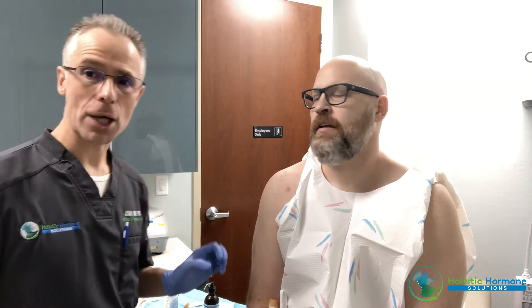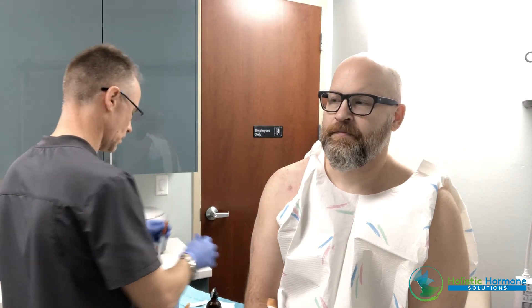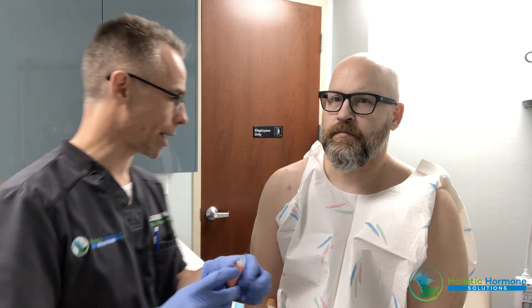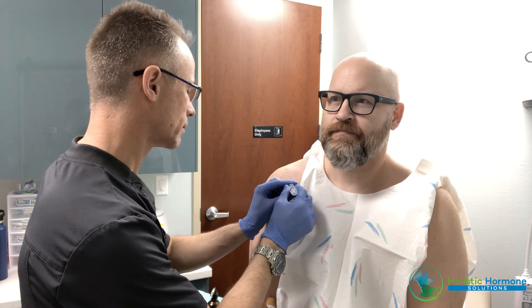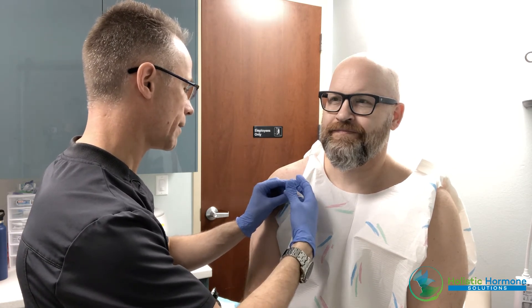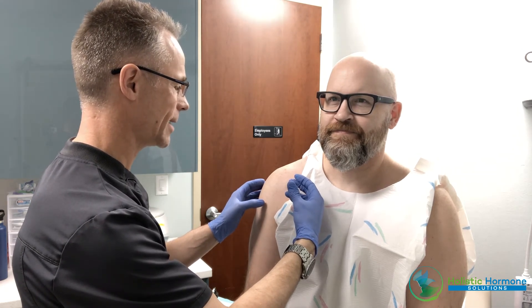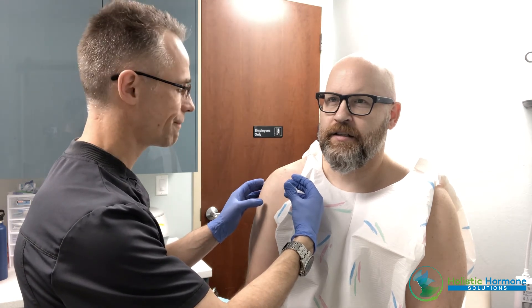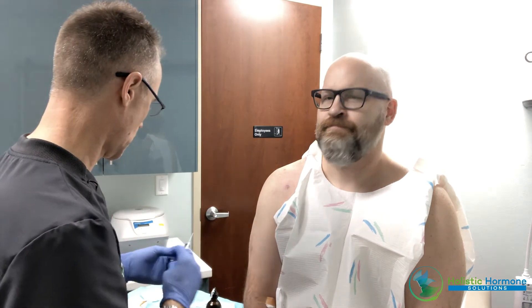We're now going to demonstrate the actual injection. We did anatomical landmarks, cleaned the site, and we're using a topical numbing spray called ethyl chloride — it's cold. We mix the PRP with a little homeopathic injectable medication called Traumeel to help decrease the post-inflammatory response. Are you ready? I'm ready. It should slide in there nice and easy — he feels it. It's going in nice and smooth, and this will have a nice fanning effect not only in the joint capsule but also surrounding the ligaments and the rotator cuff muscles that attach there.